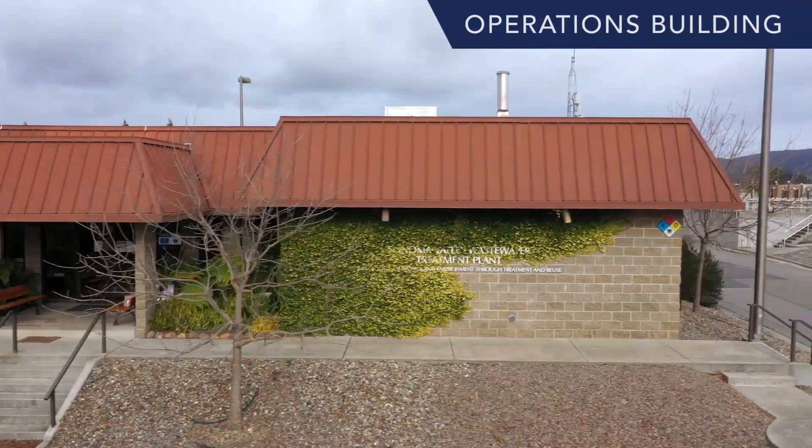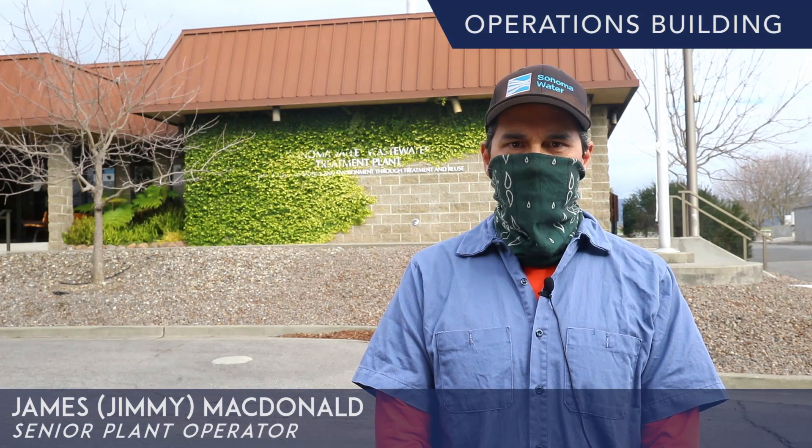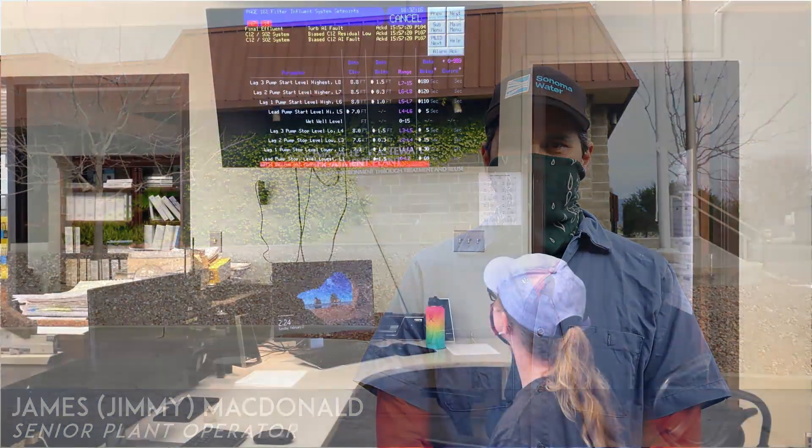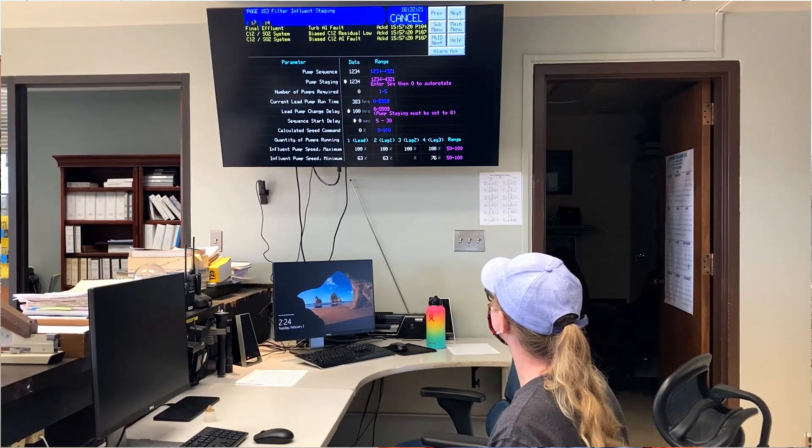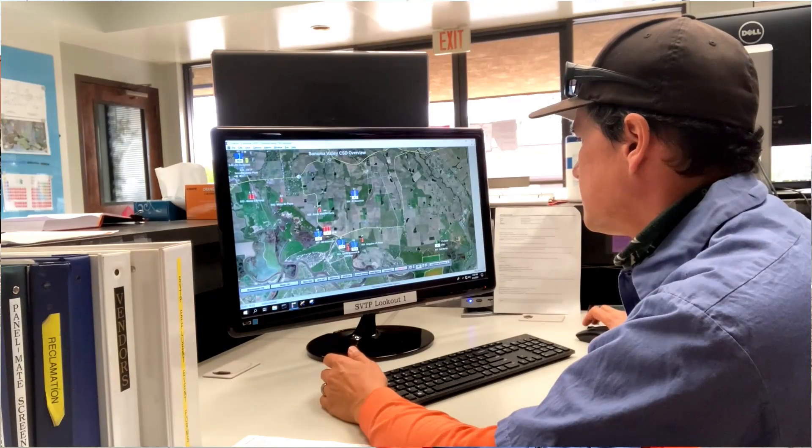We are at the operations building where we control plant functions and monitor its performance. Sonoma Valley Wastewater Treatment Plant is our largest facility and serves 17,000 equivalent single-family dwellings.